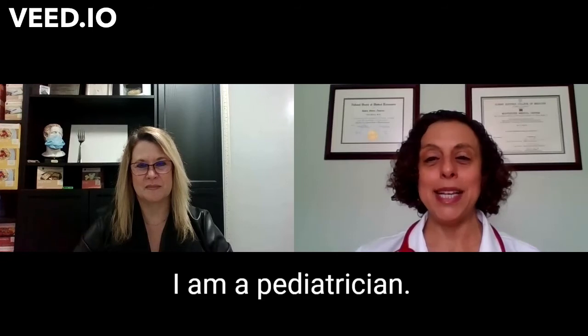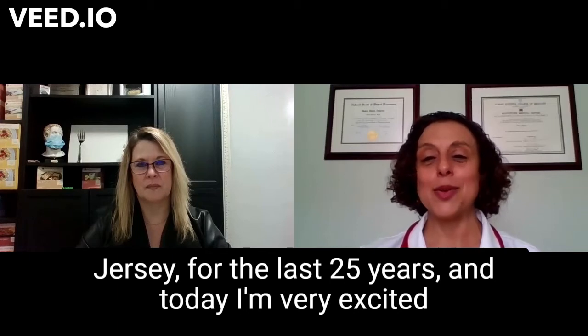My name is Dr. Noha Polak. I am a pediatrician. I've been practicing pediatrics in Union City and Bayonne, New Jersey for the last 25 years. And today I'm very excited to be joined again by Jennifer from Weight Wellness Center Kids.